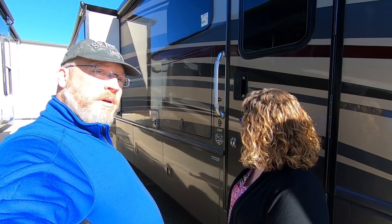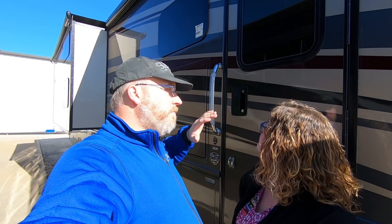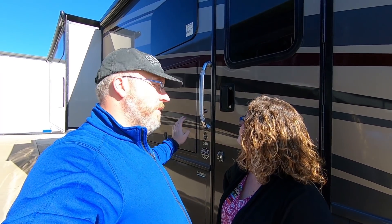Before we head inside, I just want to talk about the outside of these Class A's real quick. We're not going to bother showing the outside of these because by and large they are all exactly the same. Unless you have one that has an outside kitchen, you really just have a bunch of storage bays, probably an outside TV, and that's it. We're not making decisions on which RV we want based on the outside. So let's go ahead and head inside.